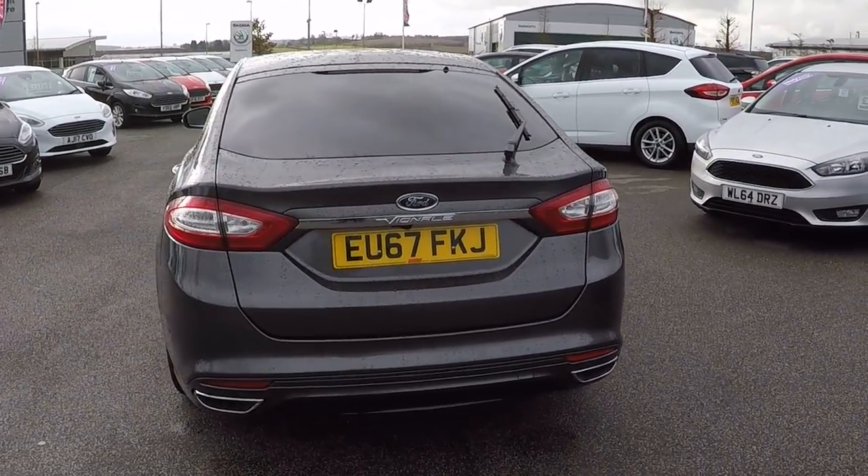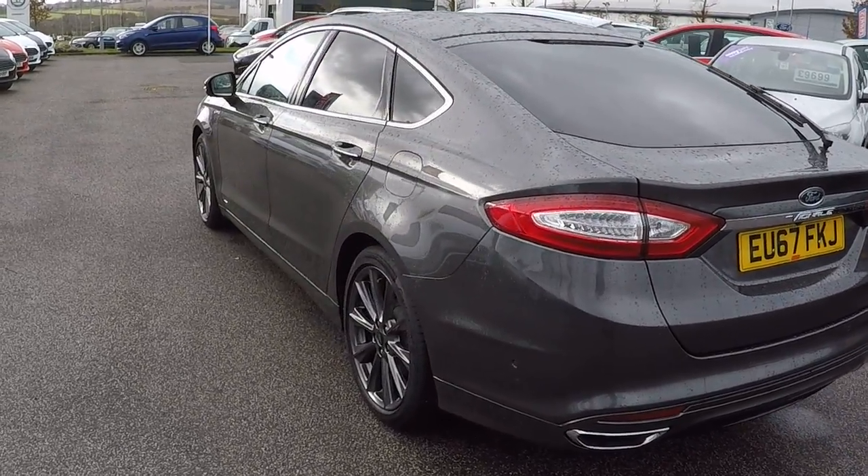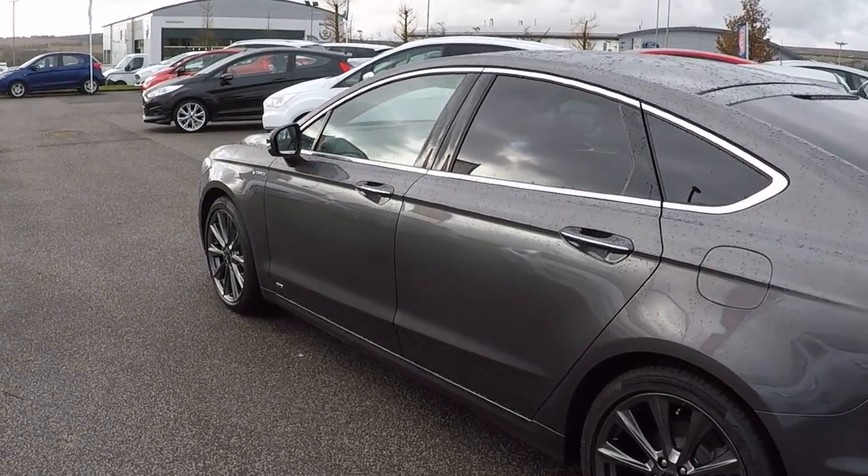It's got the automated parking systems on this car along with rear view camera, privacy glass — thousands of pounds worth of optional extras even though it is the top of the range Vignali.